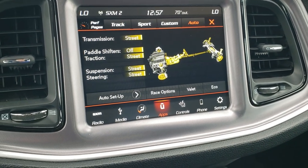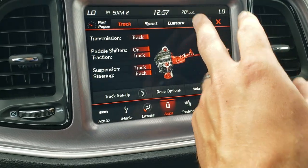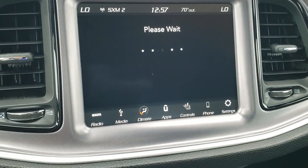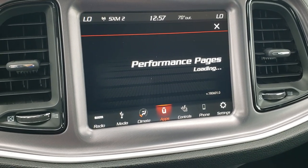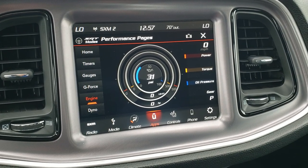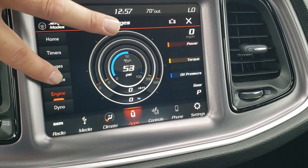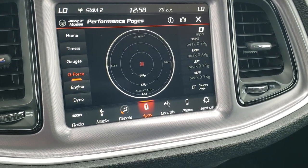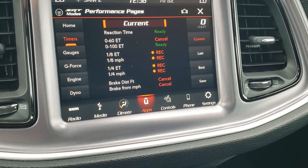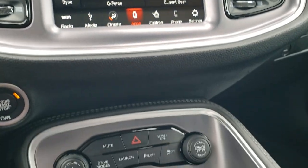You've got an SRT mode, which is part of the performance pages — it kind of tells you where you're at. If you wanted to do a track mode, you could change it to sport, or you can even create your own modes. The performance pages let you do 0 to 60, 0 to 100, quarter mile time, and a whole bunch more. You get engine PSI, foot-pounds of torque, horsepower readouts, G-force, gauges, and timers for 0 to 60, 0 to 100, quarter mile, and eighth mile — you can set, record, and do all that. Very cool stuff with this radio.